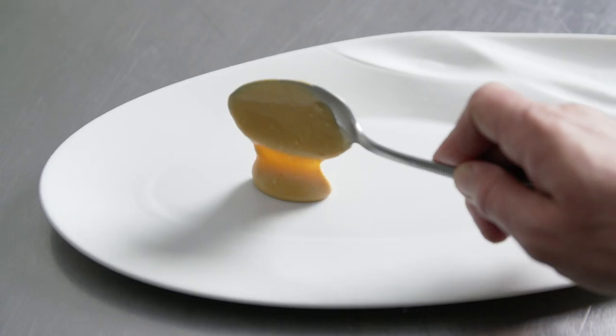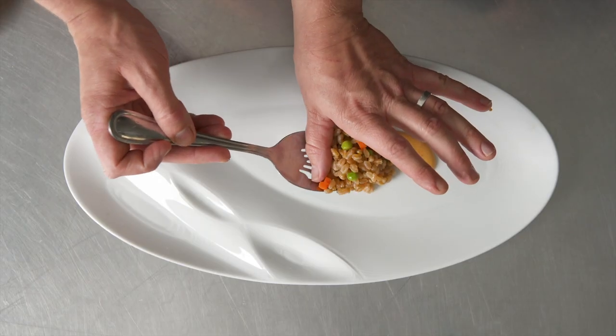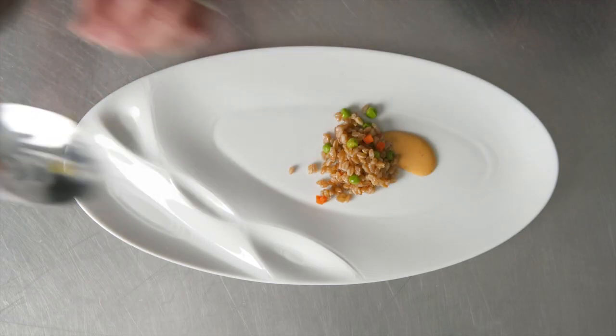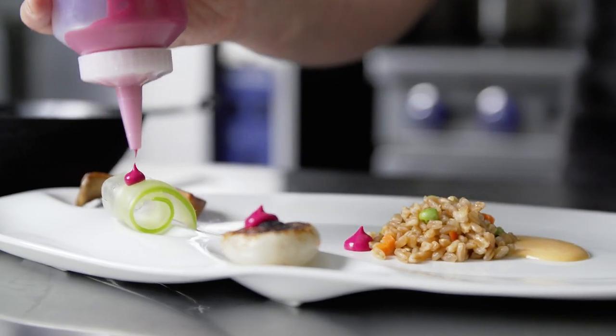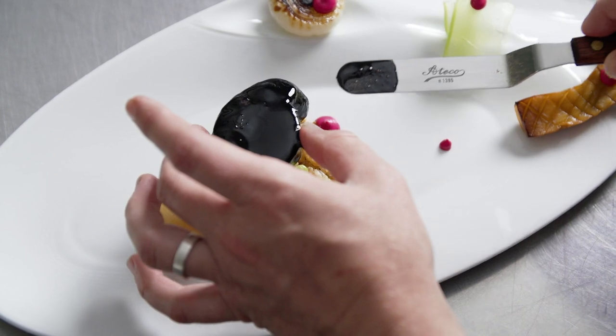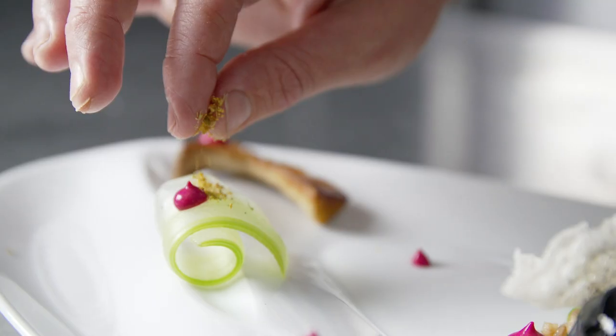For our next course, we started off with miso aioli, farro fried rice, a charred cipollini onion, a seared king trumpet mushroom, a piece of shaved celery, finely finished with squid ink glazed veal, and a puffed rice chip.